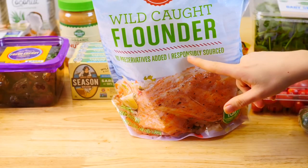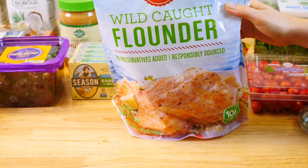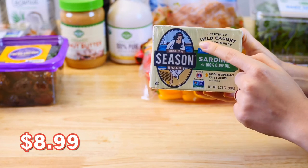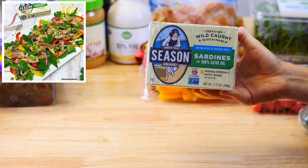For protein, my kids love flounder and BJ's carries this wild-caught flounder for an amazing price. They're individually vacuum packed so you can easily defrost a portion at a time. Another great source of omega-3 fatty acids are sardines. These are wild-caught sardines in 100% olive oil. I have a recipe where I'll add them to a salad and all it needs is a squeeze of fresh lemon juice for a healthy quick lunch.